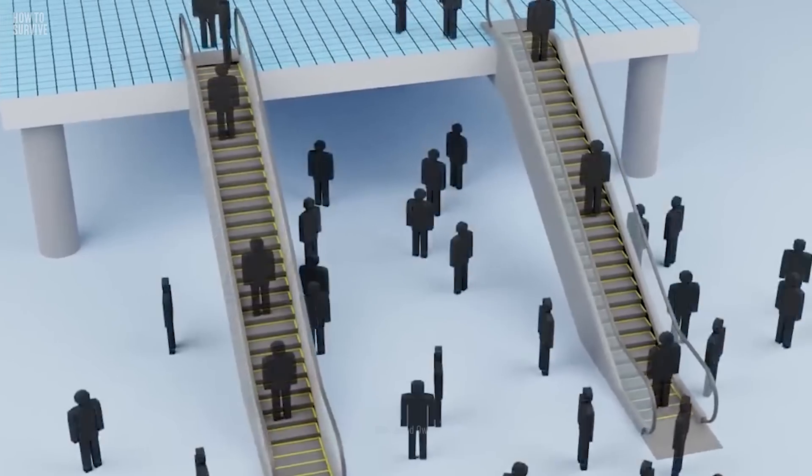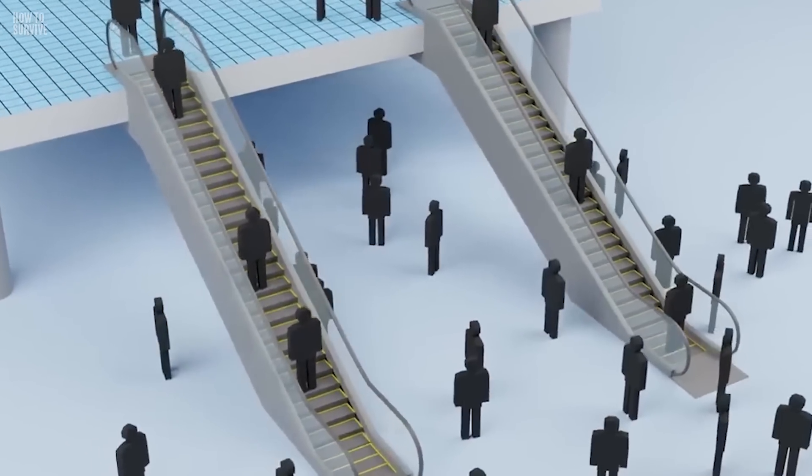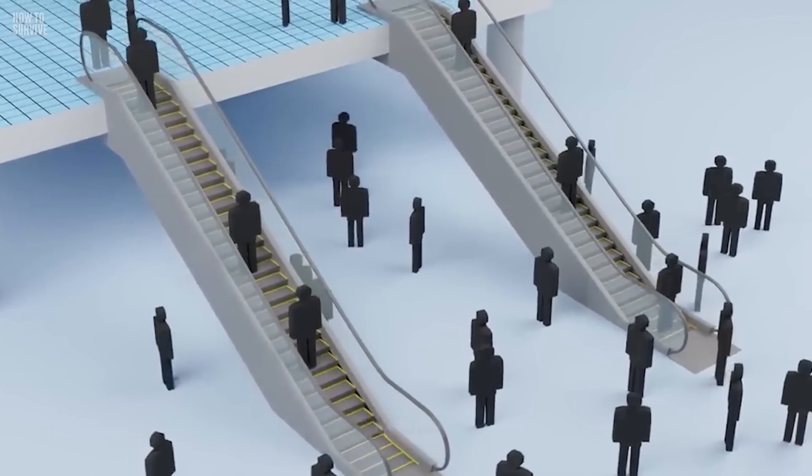Escalators can save us from climbing a lot of stairs, but any machine can break down and you don't want to get hurt. Here are some things you can do to survive a malfunctioning escalator.